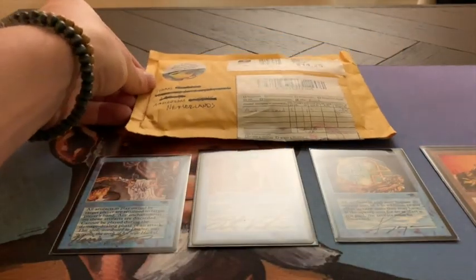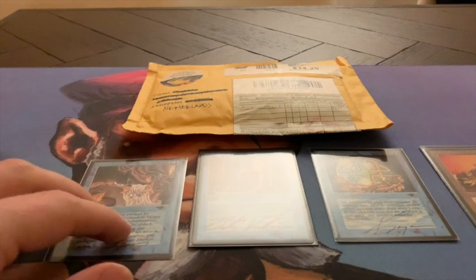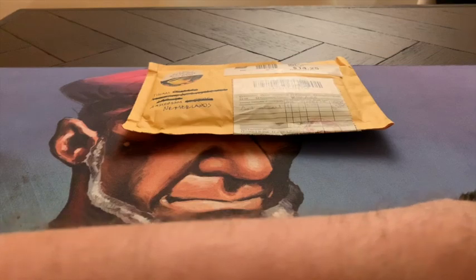Before I do this, I want to show you a little mini collection that I have of Artist Proofs. The cards are right here — let me get them for you.